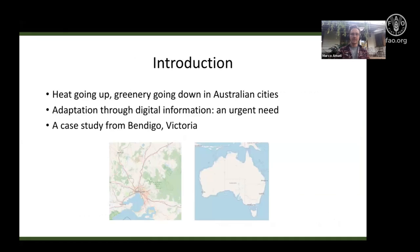The plan for the talk covers three main points. Firstly, heat is going up and greenery is going down in Australian cities — we're facing quite a significant challenge. At the same time, we have all the tools available to us: increasingly detailed datasets, especially around heat and green space, much of which is becoming real-time. There is an urgent need to design that information so it can be used by people on a daily basis, and perhaps even in an emergency situation.